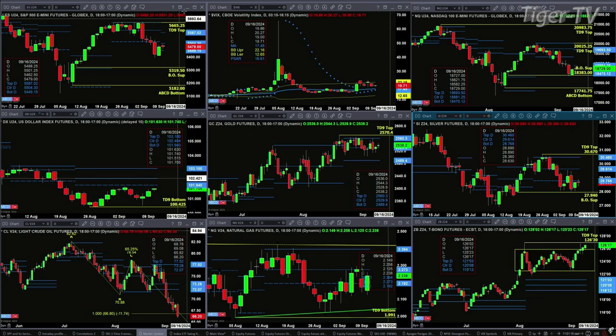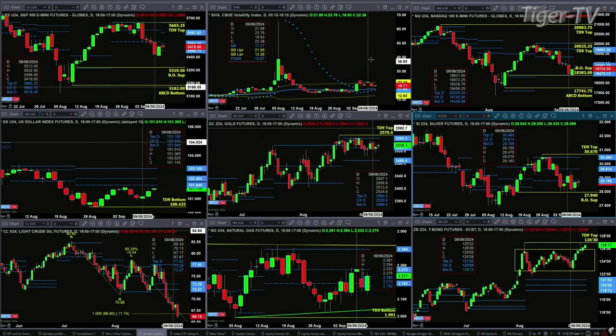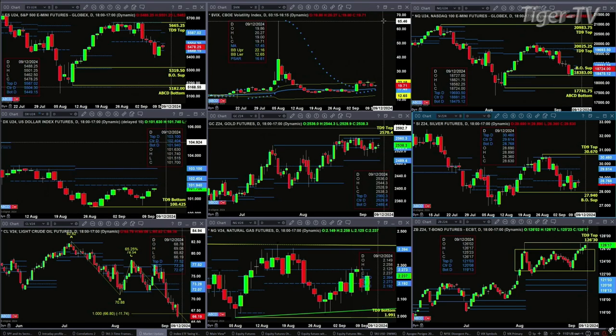But if we do start trading below yesterday's low — yesterday's low in the spot VIX was $19.29 — if we start trading below that, we're likely to see a continued rally inside the S&P 500, particularly the NQ.